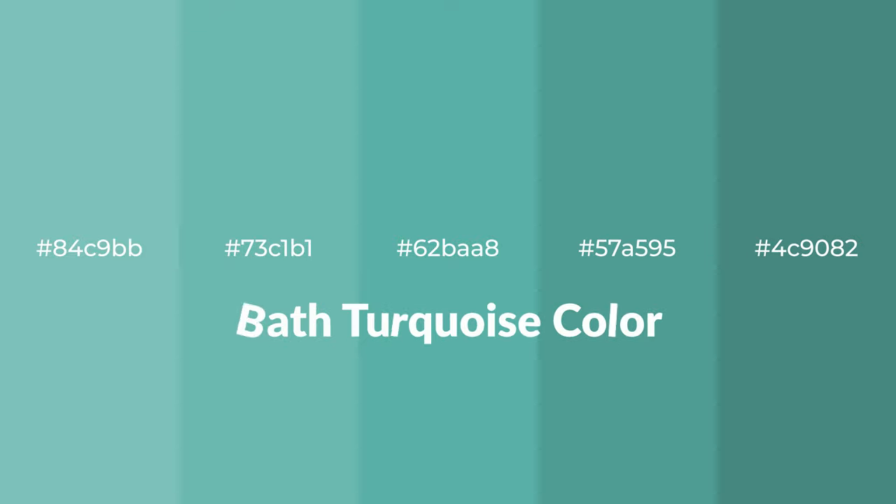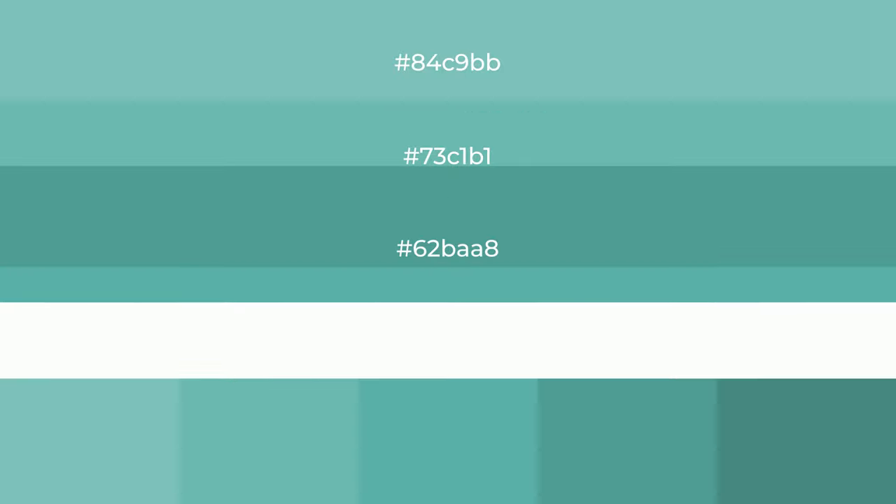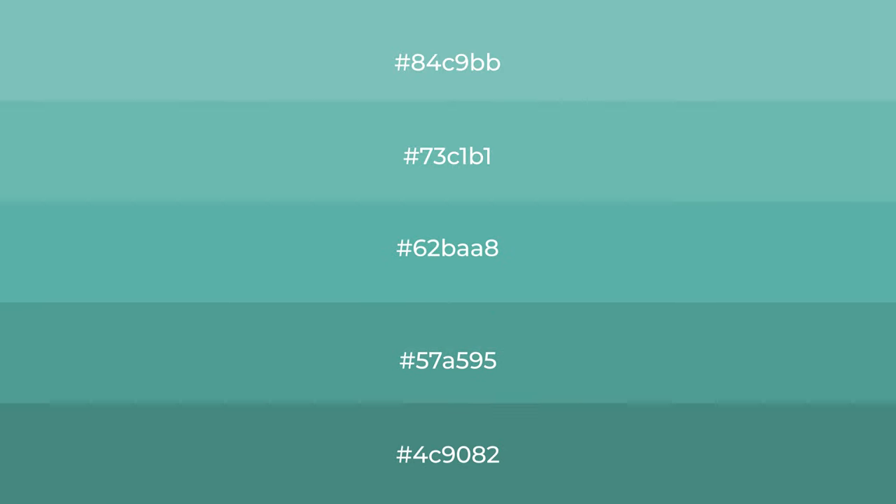Cool shades of bath turquoise color with green hue for your next project. To generate tints of a color, we add white to the color, and tints create light and exquisite emotions.